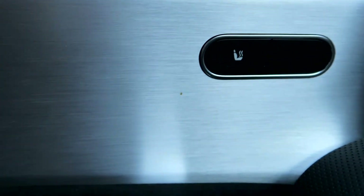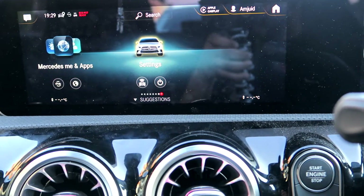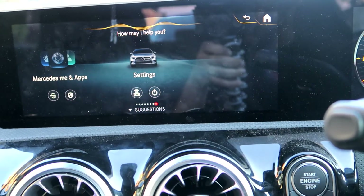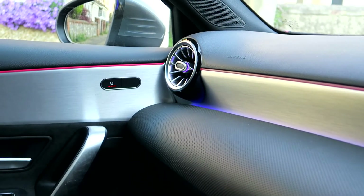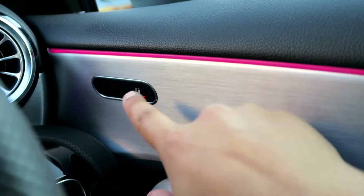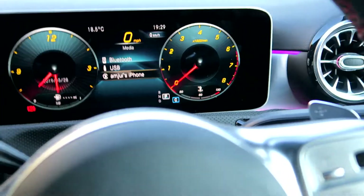It's got heated seats. You can turn them on by voice command — just say 'Mercedes, turn on the heated seats for the passenger.' The car responds: 'Seat heating for the front passenger is on.' So that's as easy as that. I can do the same for my side — either tap it or just press what I want.